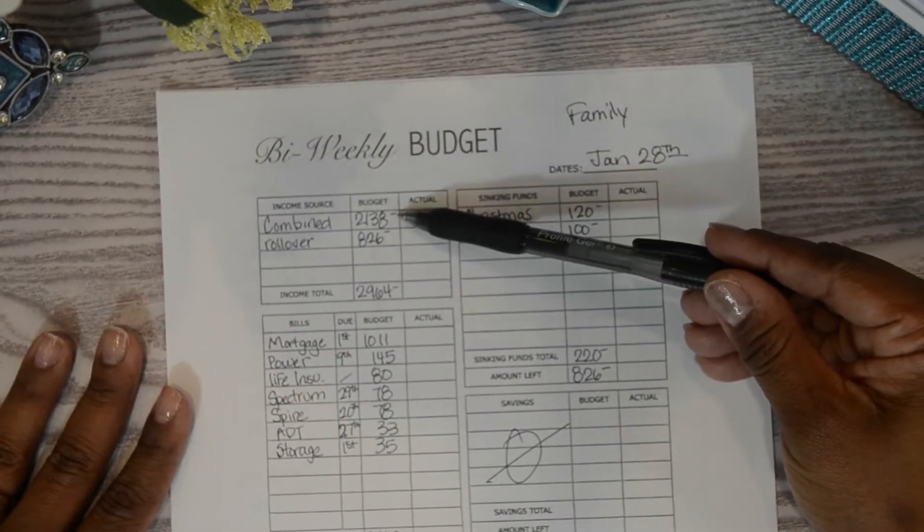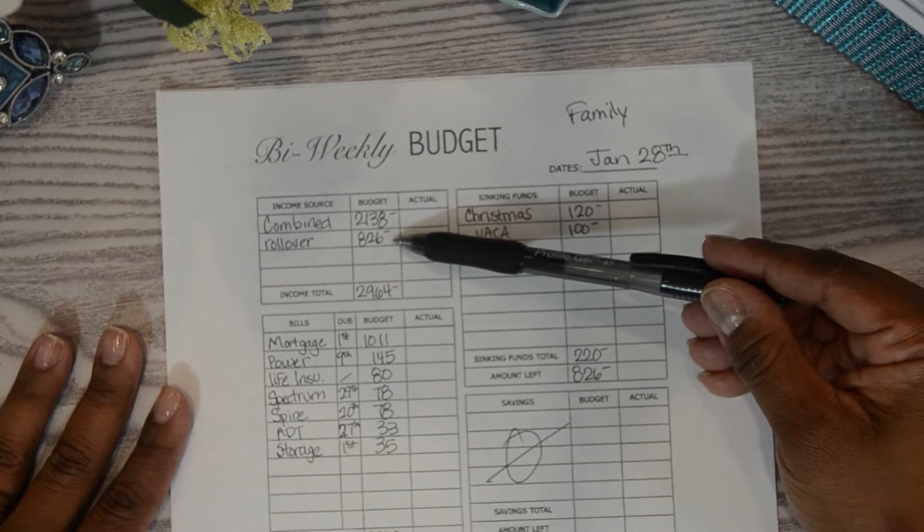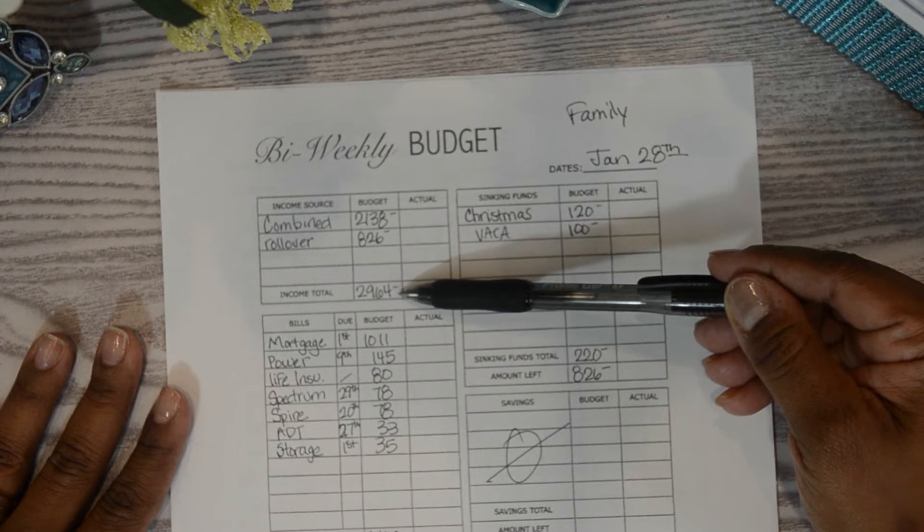We have a combined income of $2,138. We have a rollover of $826, which is giving us a total income of $2,964.